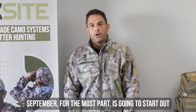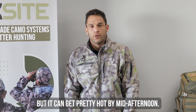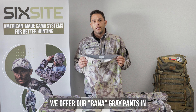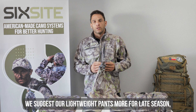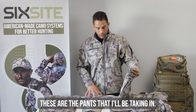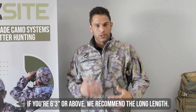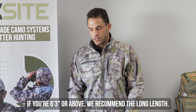September, for the most part, is going to start out in the 30s and 40s in a lot of states and it can get pretty hot by mid-afternoon. Our lightweight pants are the ones we're going to recommend. We offer our Ronna Gray pants in lightweight as well as softshell — we tend to suggest our softshell pants more for late season when it is colder with more snow on the ground. These are actually the pants I will be taking in. We offer our pants in regular and long inseam lengths, so if you're 6'3 or above, we generally recommend our long length.